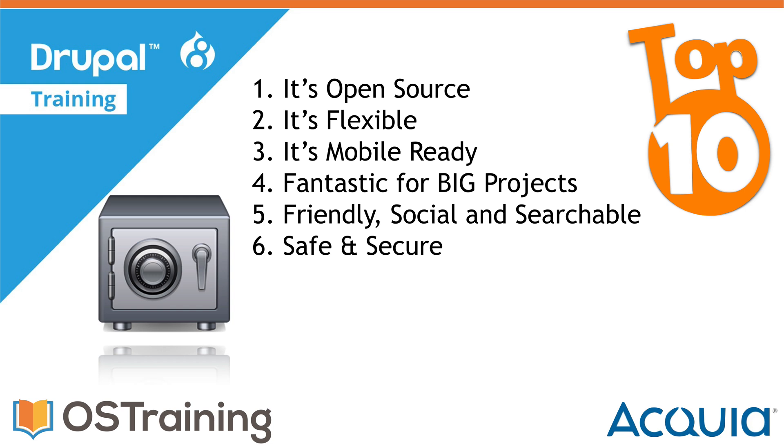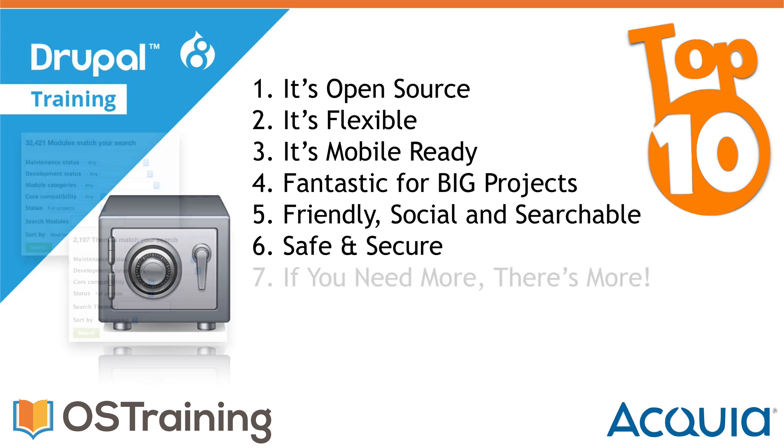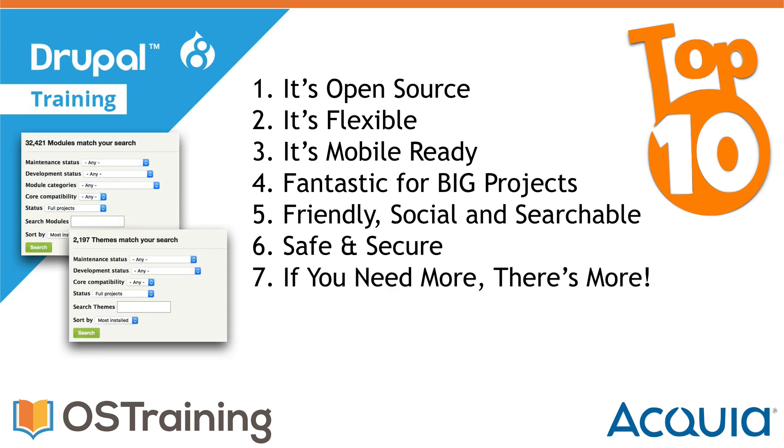Number six: Drupal is safe and secure. Drupal keeps your sites safe with regular security updates, hashed passwords, session IDs that change when permissions change, text format permissions restricting user input, and a whole lot more. Drupal takes security really seriously.